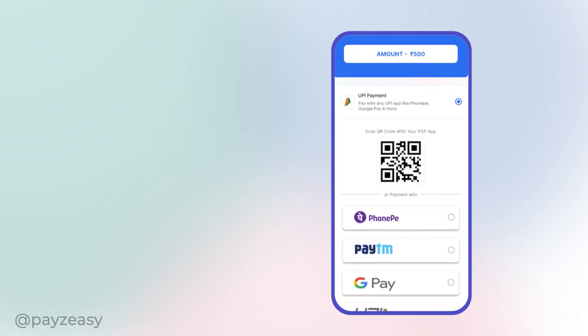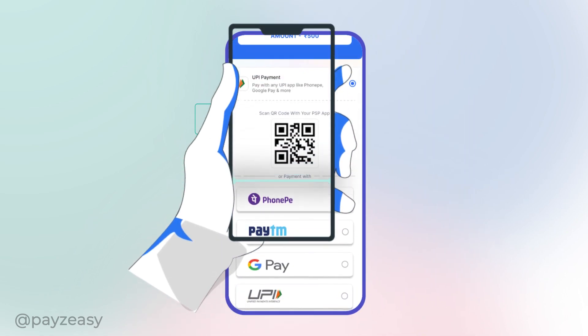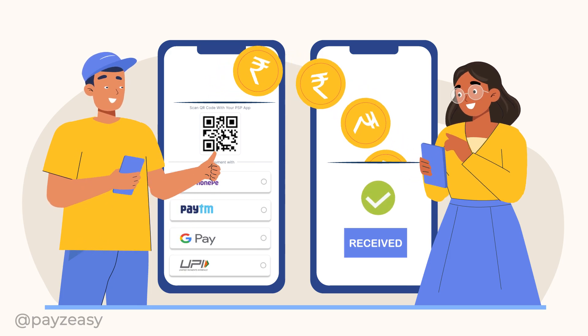For QR code payments, simply scan the QR code displayed on the screen with any UPI-enabled app on your phone.